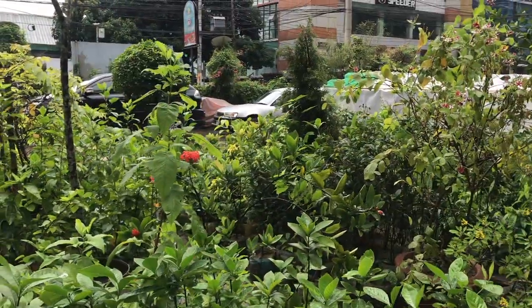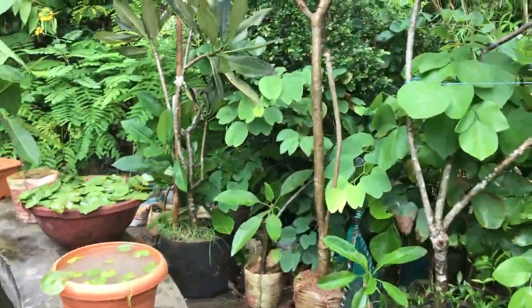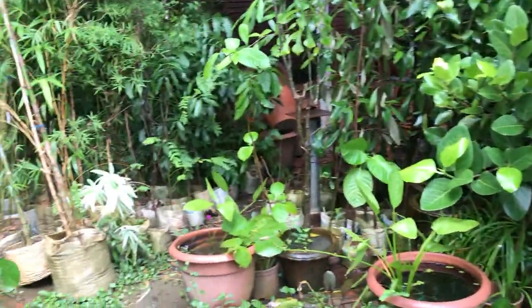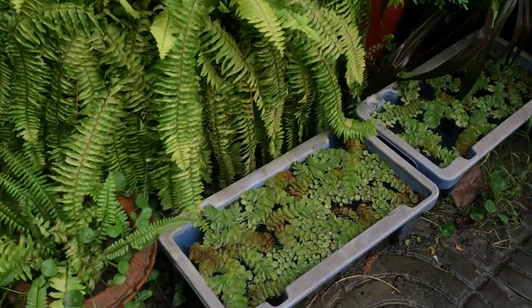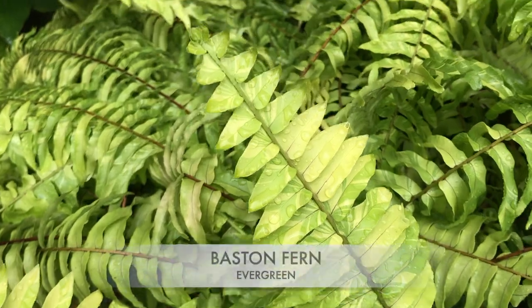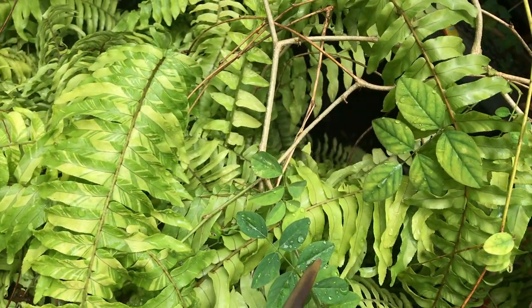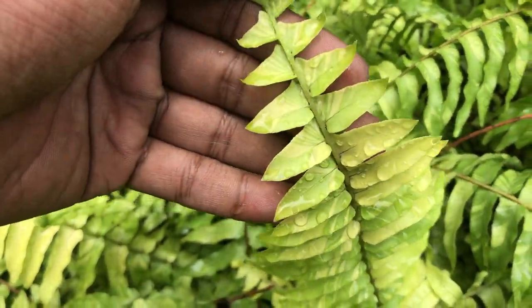They have a lot of plant corners — let me take you through them. Hope you'll enjoy them with the background music.